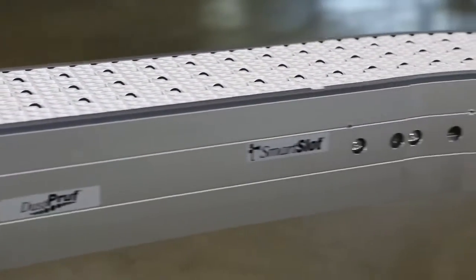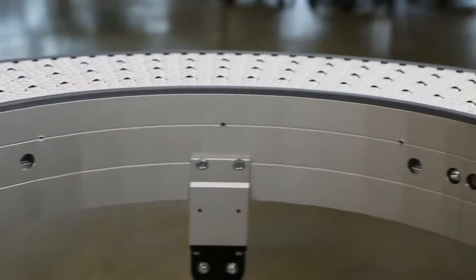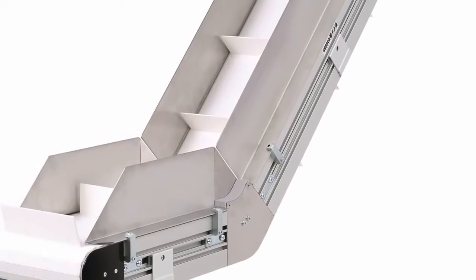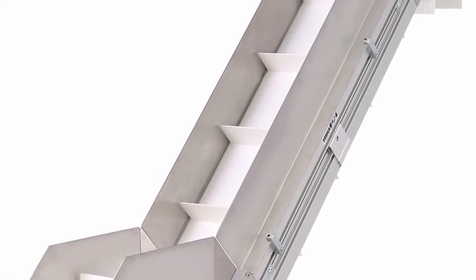The 3200 Modular Belt Conveyor is available in a variety of configurations including straights, z-frames, curves, nose-overs, and horizontal to inclines.